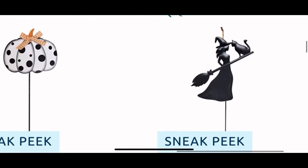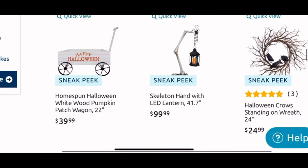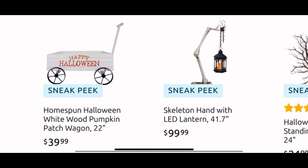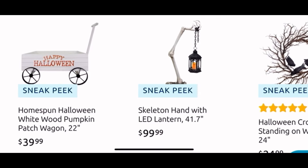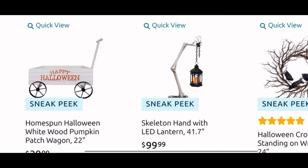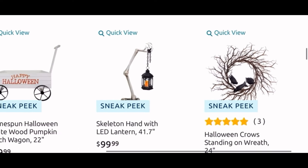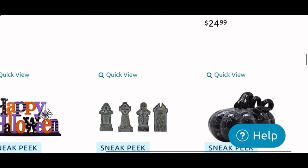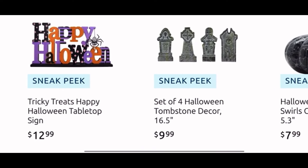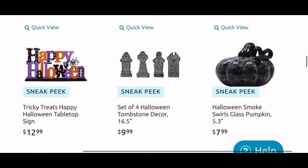This is a nice pick of the witch with the cat and her broom — it is $6 and it is metal. Then we have the wagon here for $40, it says 'Happy Halloween,' it's wooden. This is a skeleton hand with LED lantern for $100. And we have a Halloween twiggy wreath with crows, $25. Moving down, there's a cute 'Happy Halloween' tabletop sign for $13, a set of four tombstones for $10, and a glass pumpkin for $8.